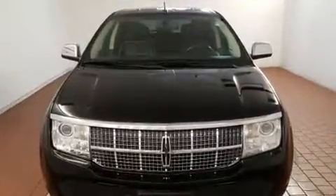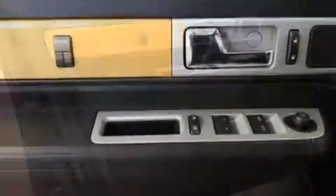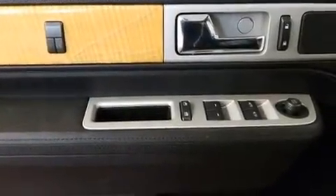Additional interior features include a rear window wiper, a power seat, heated and ventilated seats, fully automatic headlights, power door mirrors, heated door mirrors, and remote keyless entry.